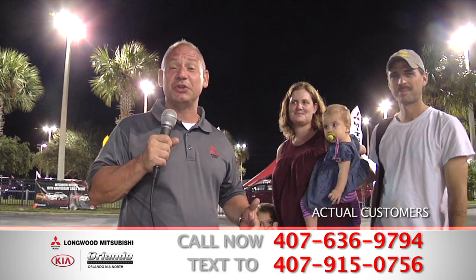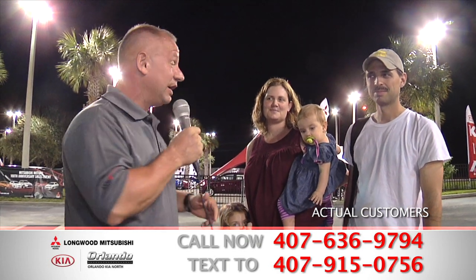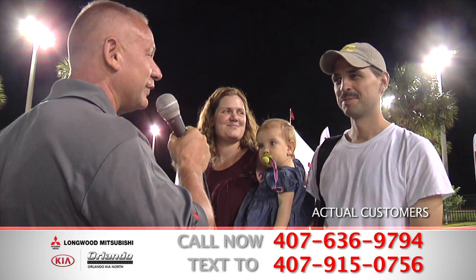Well, folks, here we are once again at Longwood Mitsubishi with another customer that came in today and purchased their brand new car from Longwood Mitsubishi. Here we have Mr. and Mrs. Noe with their family that came in and bought their car today. What do you think there, Mr. Noe? How was the service here for you today?